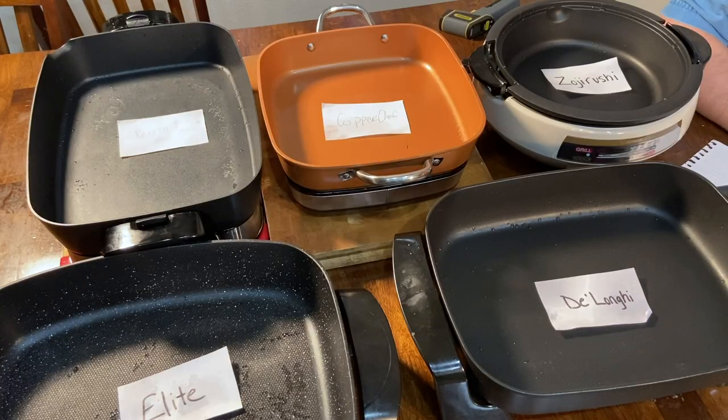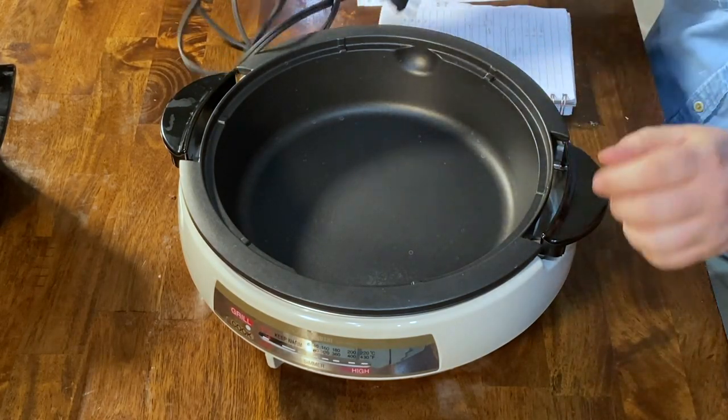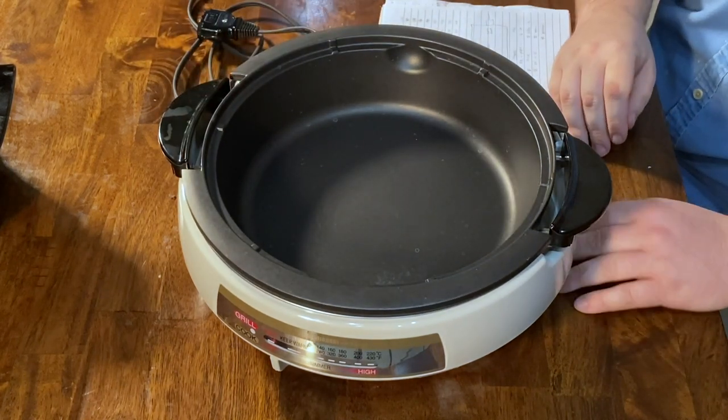Now we're taking a look at the ergonomics and design of the skillets. The Zojirushi is round, nine inches in diameter, with a fairly nonstick surface that needed a little scrubbing on messier things. It had the tightest temperature range — about 15 degrees difference between the sides and center — and that held true at higher levels as well. Its thermostat was probably the truest, running about 30 to 50 degrees hot, which was the best of the lot.